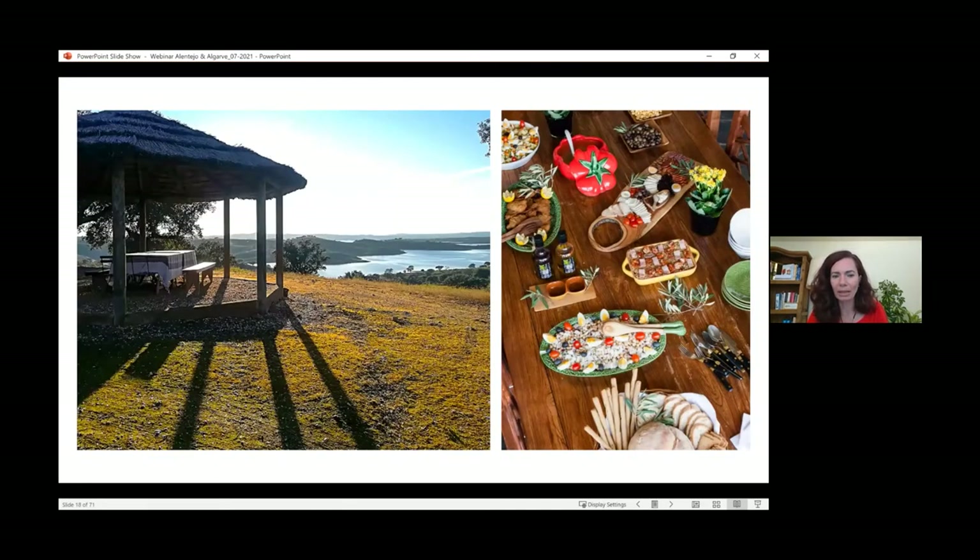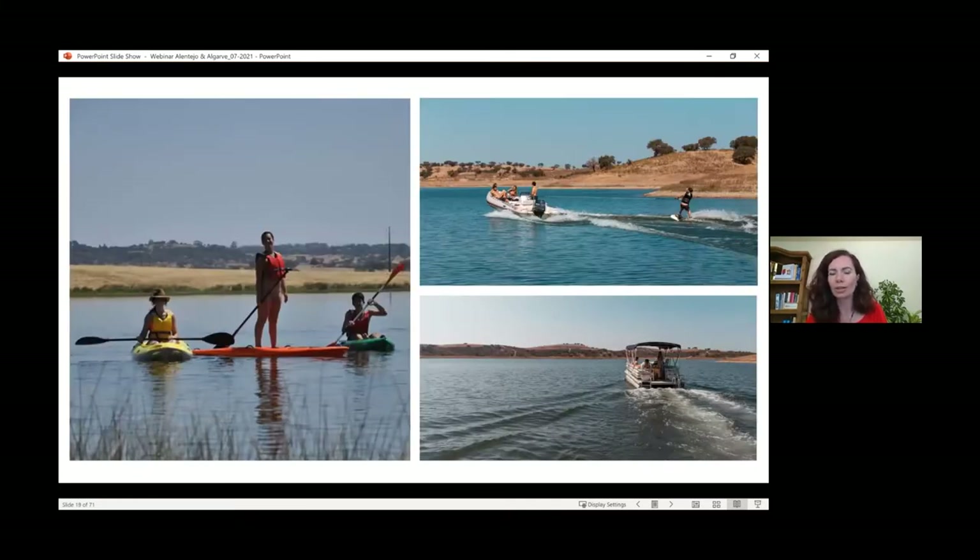Beautifully set up picnics are another option. This property can be used as a buyout for larger families — it's a huge property and you can't see the end of it. This is one of the spots to set up a beautiful picnic with views of the dam. The Alqueva Dam offers a number of experiences: boat riding, boat houses or boat hotel rooms on the water, wakeboarding, water skiing, paddling, and kayaking — lots of fun for families, couples, and friends.